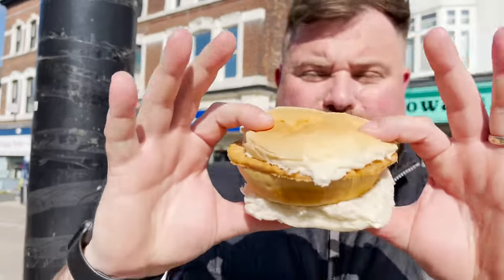First impressions: we've got like a tiny little butter bread roll, but for £2.75 I think this could be a decent meal. Right, here we go Jess — pie watch.